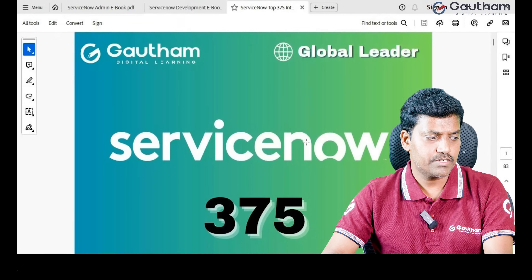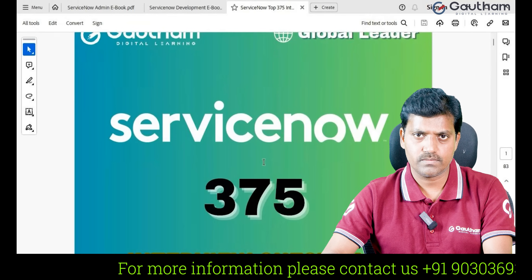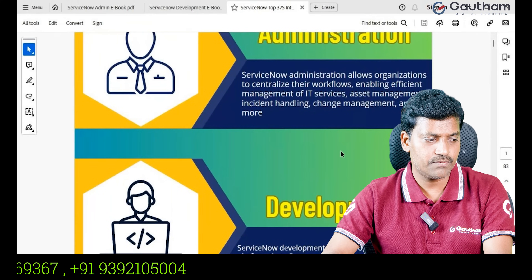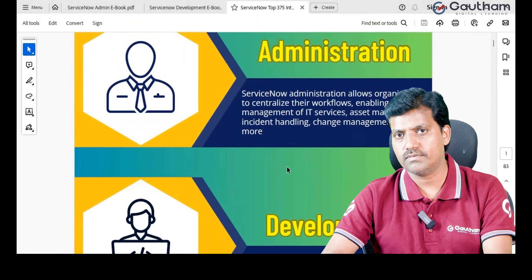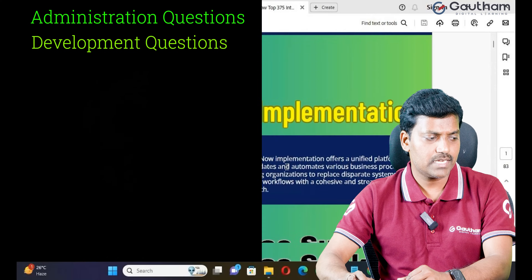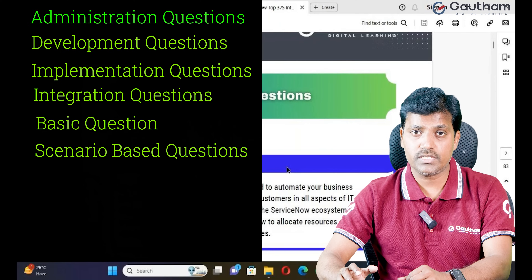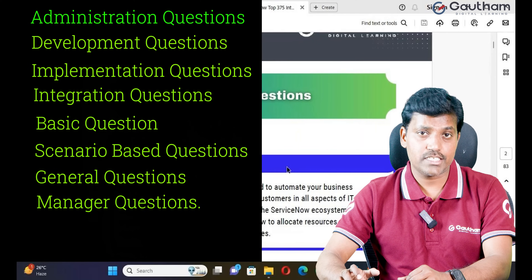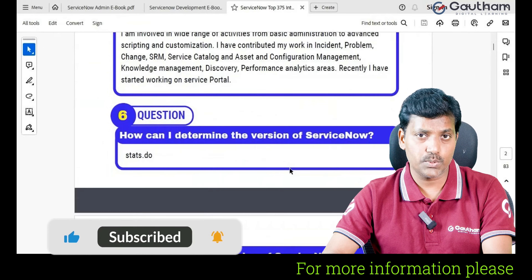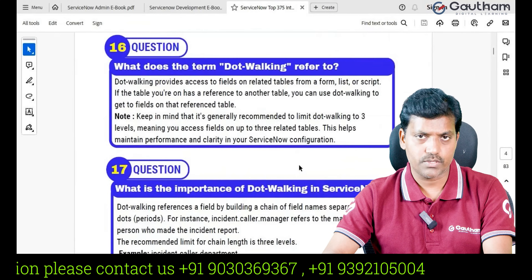The third one is the ServiceNow Interview Questions book. In my training experience, I have attended almost 7,000 plus interviews. Accordingly, I have prepared 375 ServiceNow interview questions. In this book, I covered all types of questions: administration, development, implementation, integration, basic questions, scenario-based questions, general questions, manager questions, and HR interview questions. I also included self-introduction. If you prepare all these questions, 100% you will crack the interview yourself.